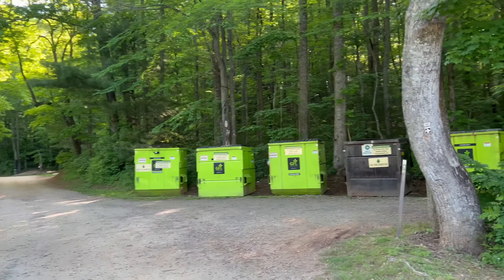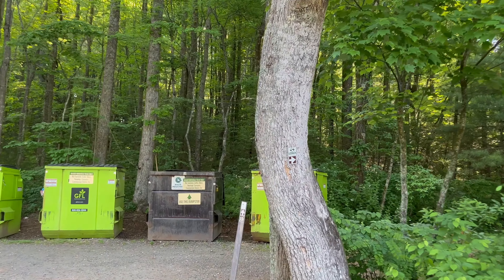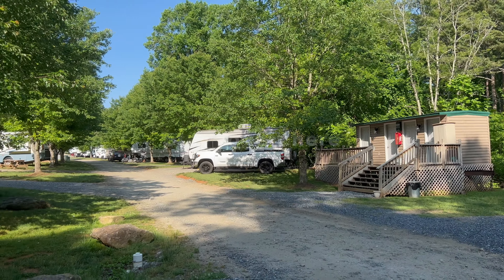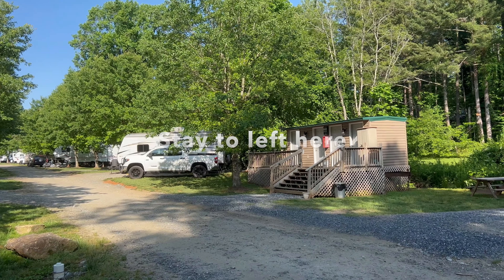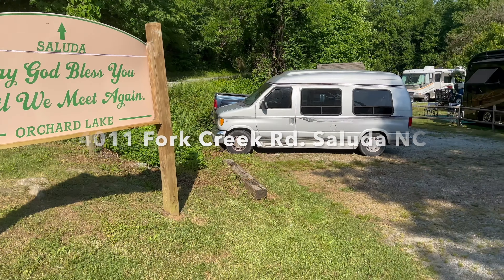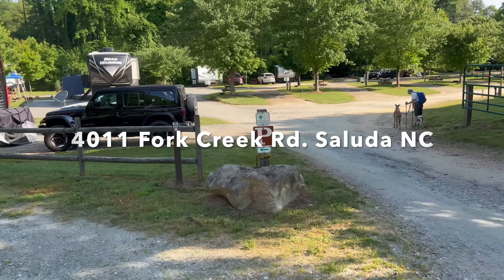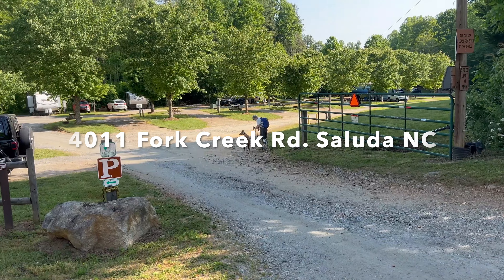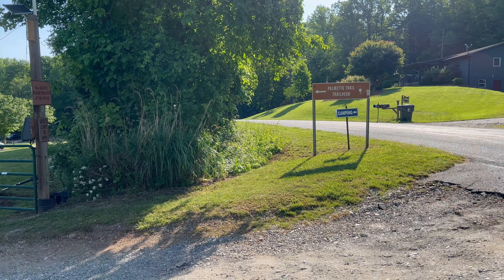This is looking back the way we just came. If you head off to the right here by the dumpsters, you're going to get to the Poinsett Reservoir Passage. If you go straight, that'll take you back the way we came to the Saluda Mountains Passage. You do walk through the campground, and there's a nice restroom right there. Here's the small parking lot for the Palmetto Trail — it's on the outside of the fence for Orchard Lake Campground, so you can park here. There's the trailhead sign there.